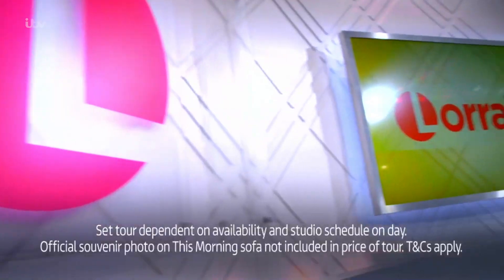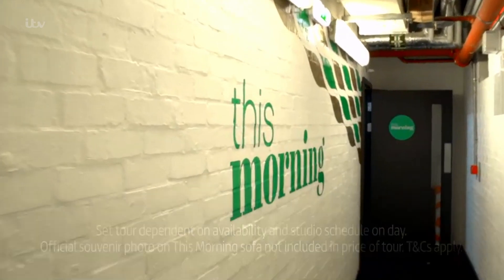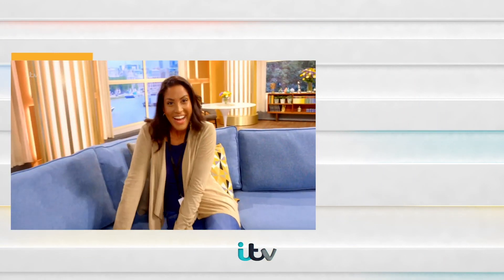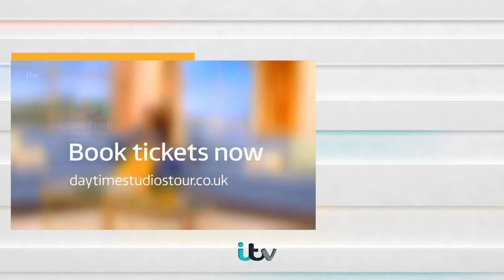Get behind the scenes and on-set access to Good Morning Britain, Lorraine, or Loose Women. And don't forget to have your photo taken on the famous This Morning sofa. Book your tickets now — go to daytimestudiostour.co.uk.